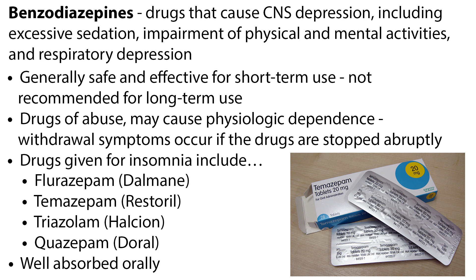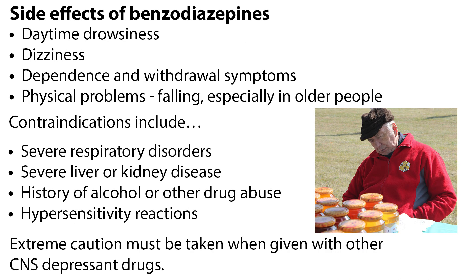Benzodiazepines given for insomnia include flurazepam, temazepam, triazolam, and quazepam. These medications are well absorbed orally. Side effects can include daytime drowsiness and dizziness, dependence and withdrawal symptoms, and physical problems such as falling, especially in older people. Contraindications include severe respiratory disorders, severe liver or kidney disease, history of alcohol or other drug abuse, and hypersensitivity reactions.